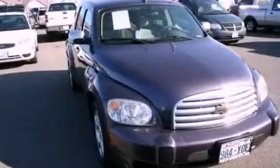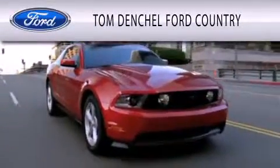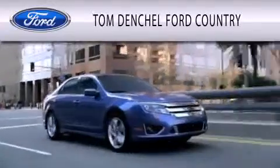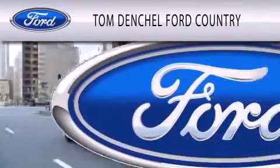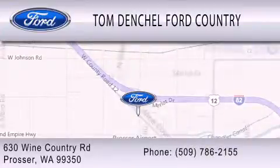Call or visit us right now and arrange your test drive today. Tom Denschl Ford Country is dedicated to doing everything possible to ensure that the experience you have selecting your vehicle is as pleasant as possible. We are located at 630 Wine Country Road in Prosser.